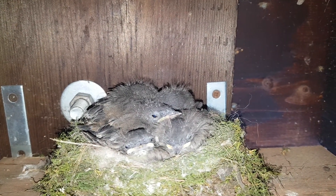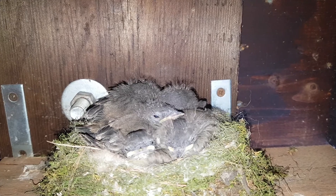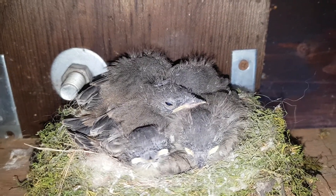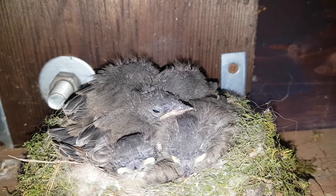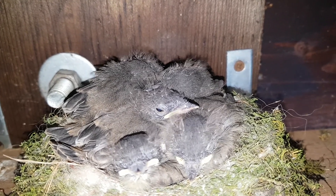Here are all five baby phoebes crammed in there. They are now two weeks old and you can see that they have grown a lot. They are really quite tight in there; they've got lots of feathers.